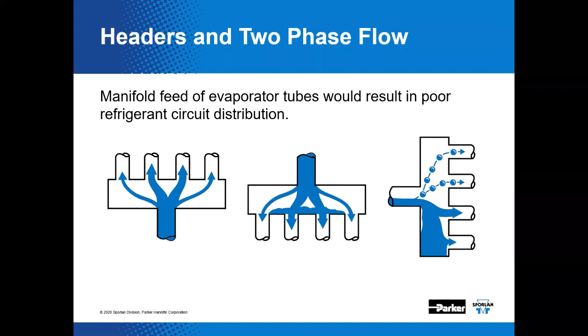If a simple header as depicted in this slide is used to divide the flow into each of the evaporator circuits, those circuits will not receive equal amounts of refrigerant. Gravity and friction will come into play, and the lower circuits of the evaporator will invariably receive the most liquid, resulting in hunting or starving problems. The upper circuits will likely be starved for refrigerant, thus reducing the effectiveness of the evaporator.